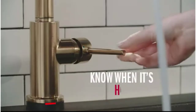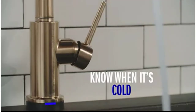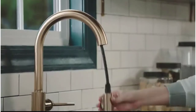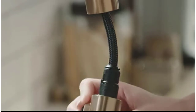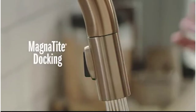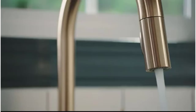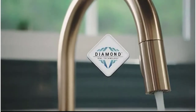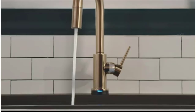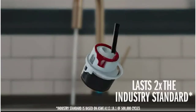You can keep an eye on the temperature as you move around the kitchen with the cleverly designed TempSense LED indicator light, which changes color to reflect the heat of the water. With a MagnaTite docking system, the spray wand will not droop over time, as its powerful integrated magnet snaps the wand into exactly the right place and keeps it sturdy throughout use. The Touch-Clean elements allow any mineral residue to be simply wiped away, and the soft rubber spray holes produce minimal waste.